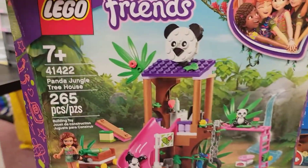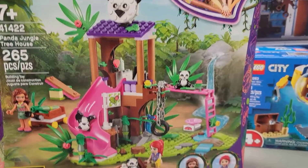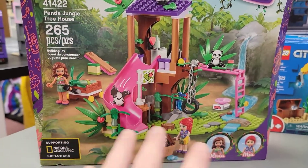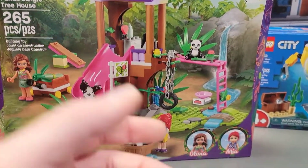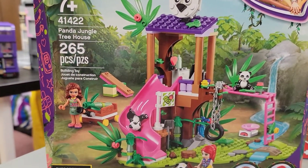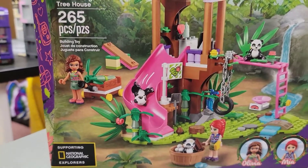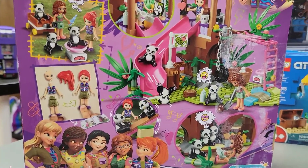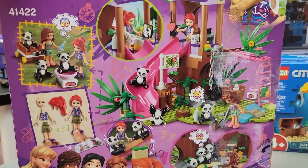Then we got another Friends set — set 41422, the Panda Jungle Treehouse. This has three little pandas in it and it's got a tire swing, just a little treehouse in the jungle. It's got two mini dolls — Olivia and Mia. I'm not that familiar with the mini dolls, but they work, they can hang out. We'll be putting that with our other Friends sets. I haven't decided where they're going to incorporate into the city, but I'm sure they'll find a good home.